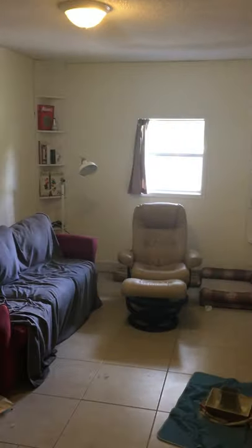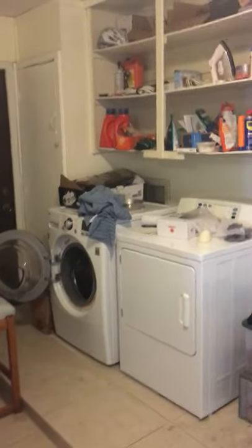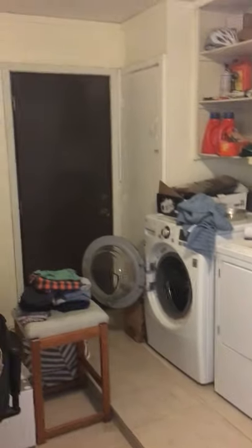Then there's the converted garage. The garage proper is back through that door; the rest has been converted into a bonus room. We used it for office space, so essentially we have two bedrooms and two offices here. It has nice shelving and also doubles as the laundry space. A washer and dryer were not provided but there are hookups for both and it was super easy to set up.